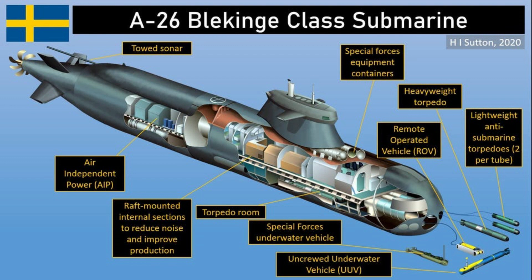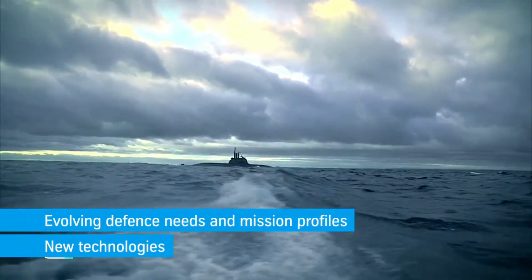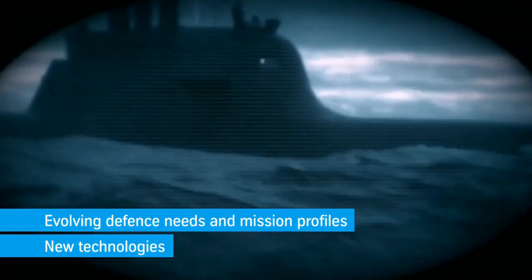The A26 and Collins are not identical submarines, but their technologies are interchangeable, which will make it easy for Australia Submarine Corporation to build them. Another candidate is the Type 212CD submarine.